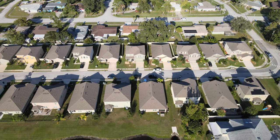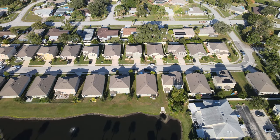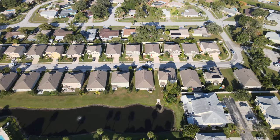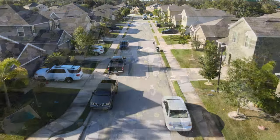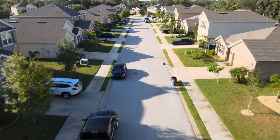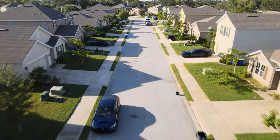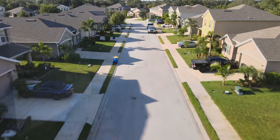Some of the homes in Viera are going to obviously have much more upgrades, but as far as the size, the year of construction, the style of construction, it's definitely comparable and it's going to save you a ton of money. And not to mention, the HOA in this community is extremely affordable. You're not going to get all the same amenities, but if you're trying to save some money and still have great proximity to Viera, this is definitely going to offer a lot.